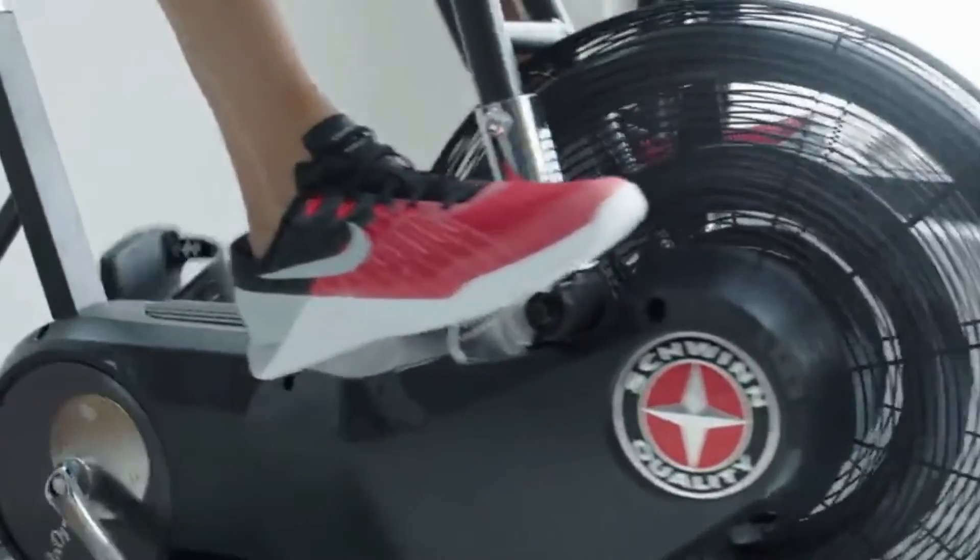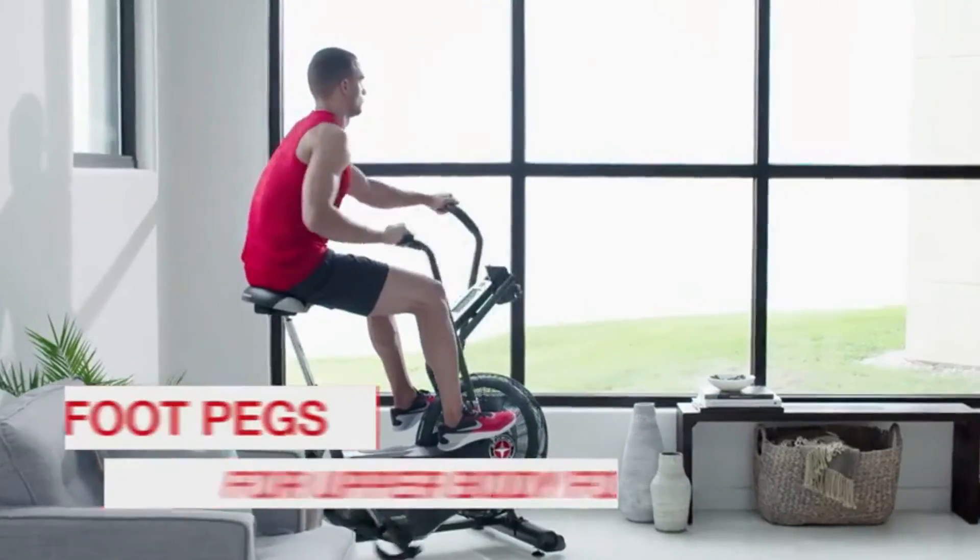Or switch from pedals to foot pegs and focus only on your upper body. Either way, the more effort you put in, the better results you get out.